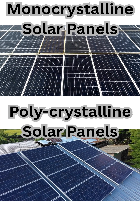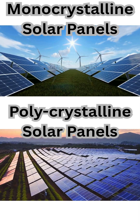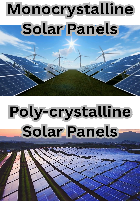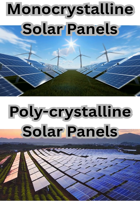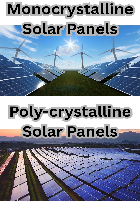Polycrystalline panels, on the other hand, are composed of multiple silicon fragments melted together, resulting in a blue, speckled appearance. Their efficiency is slightly lower, generally around 15% to 18%, because the fragmented crystal structure causes more resistance in electron flow.